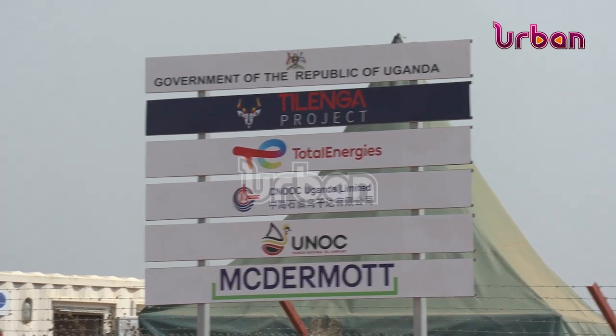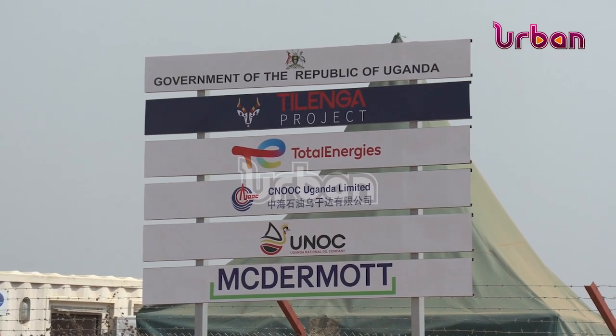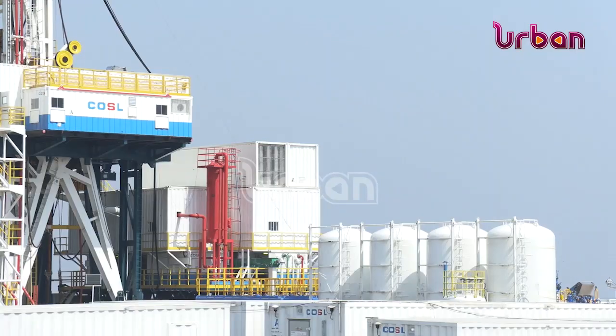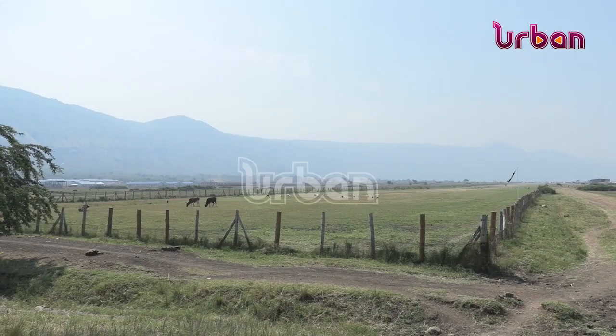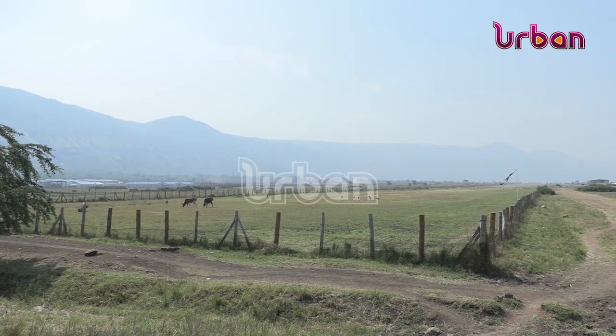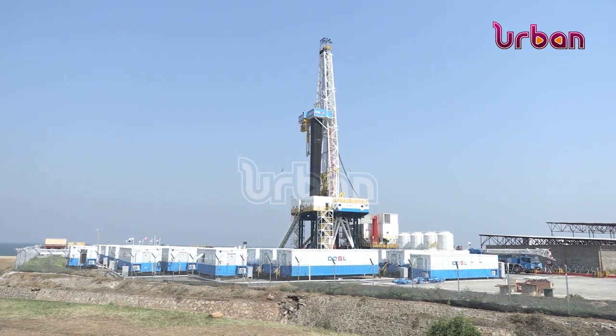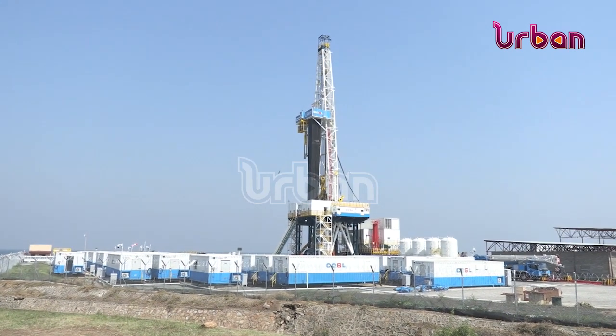In 2011 and 2012, the first oil agreements were signed with different companies, and subsequently a bigger volume of 6.5 billion barrels of crude oil was confirmed underground. Since then, a lot of work has been done in terms of paperwork, land acquisition, skilling, and certification. Hopefully, by 2025, Uganda will be able to produce her first oil.